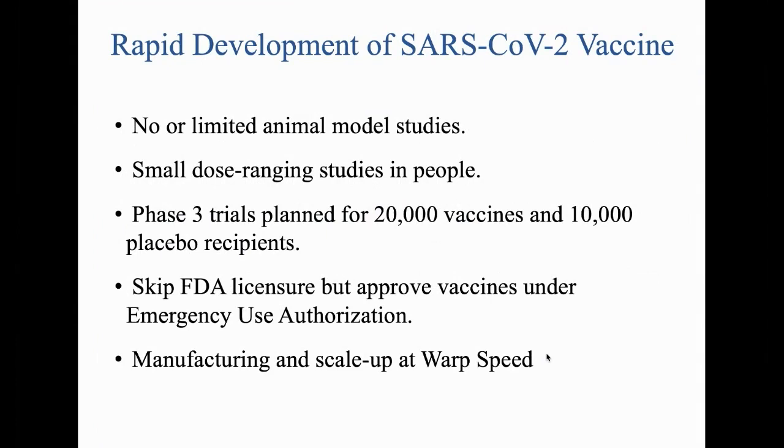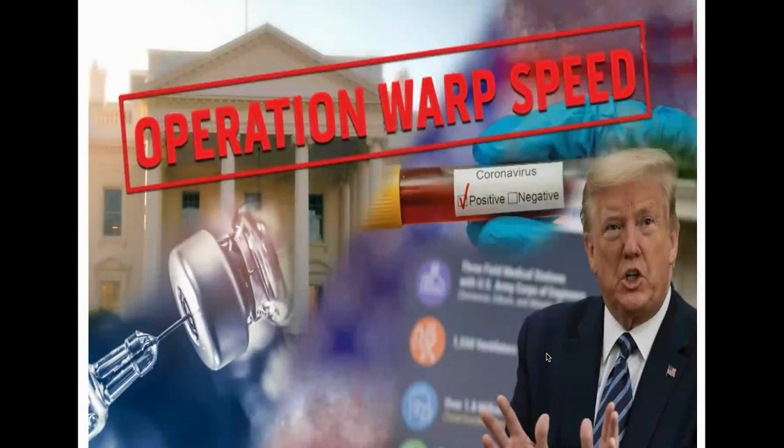The other thing that compresses the timeline is that manufacturing and scale-up are in a program called Operation Warp Speed. Warp Speed means mass-producing vaccines at risk — mass-producing them before you know whether or not they're safe or effective, because you haven't done a phase three trial yet. The hope is that when one or more vaccines is shown to be safe and effective, you will have millions or tens of millions of doses ready to roll off the assembly line immediately.